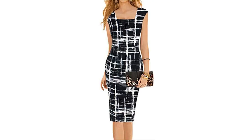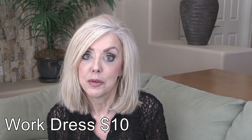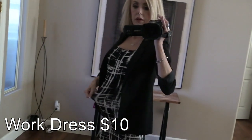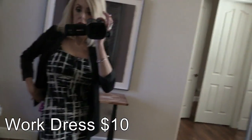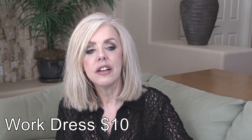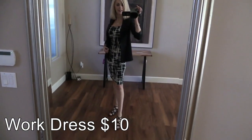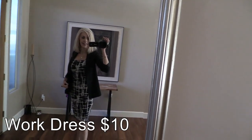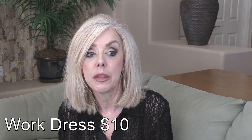Now on to clothing. The first one is a work dress — it's $9.99 and I get so many compliments on it. It's very forgiving in not accentuating any lumps, bumps, or wrinkles. It has a stretchy material that really helps it flow and I love the square neckline. It's really flattering, especially if you pair it with a blazer.